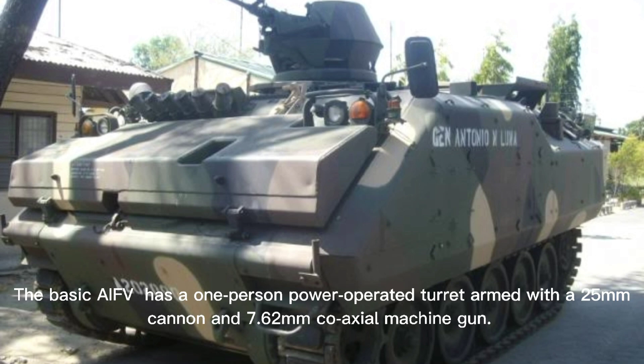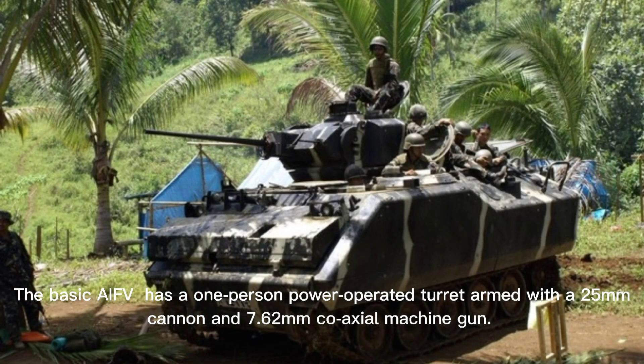The basic AIFV has a one-person power-operated turret armed with a 25mm cannon and a 7.62mm coaxial machine gun.